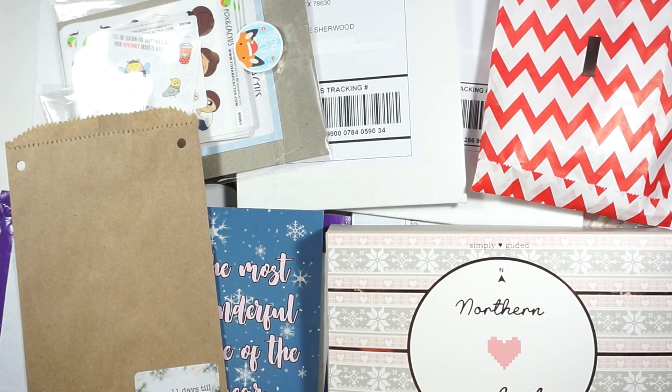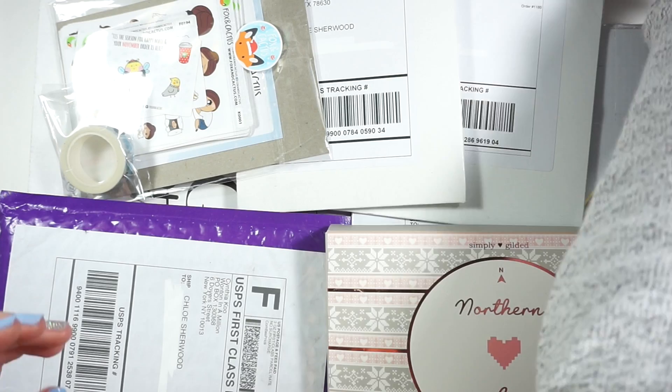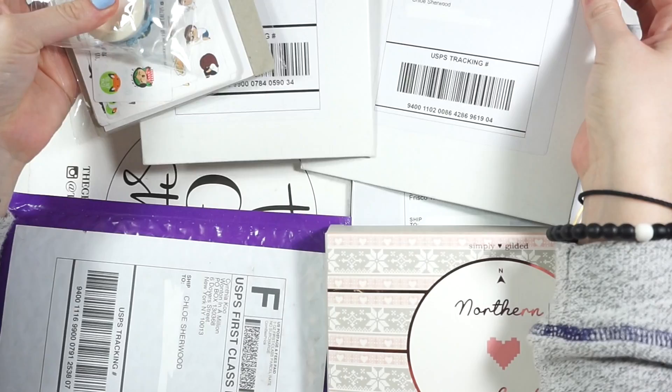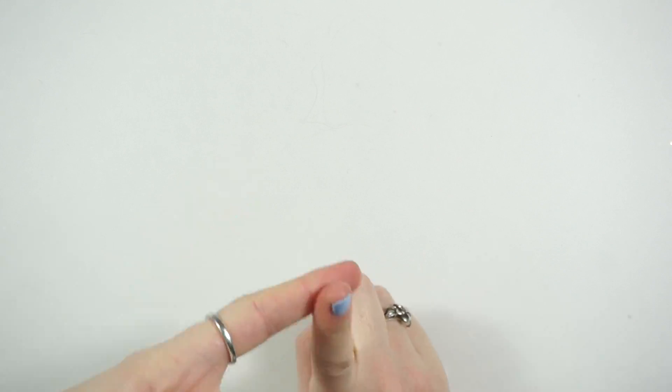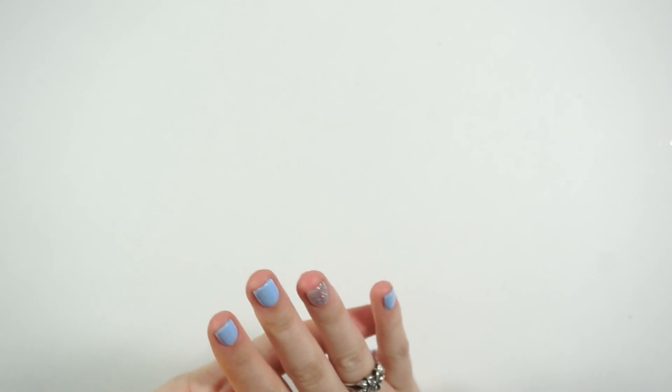Welcome back to my channel! Today we're doing my second December haul and advent opening. There's a ton of stuff — I have some subscription boxes, my last GP Sticker Studio, and a lot of days of advent calendars to open. I even have my Simply Gilded advent calendar that just came. I'll warn you: advent calendar openings will be at the end of the video, so skip if you don't want spoilers from Scribble Prints Co., Once More With Love, Planning Roses, or Simply Gilded.